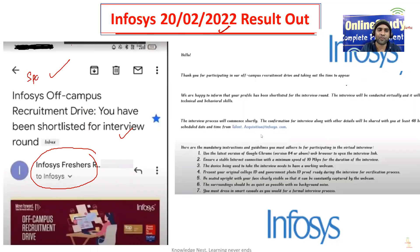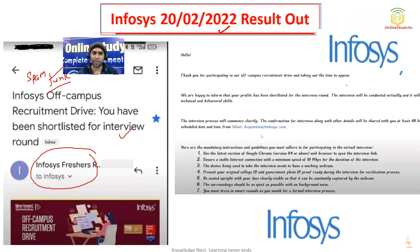Also please check your spam folder, your junk folder, whatever folder is available in your inbox — please do check. And now the next step is how to prepare for the interview.